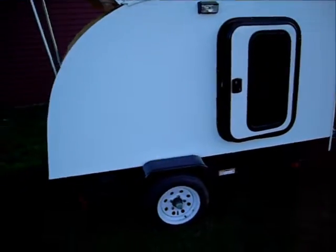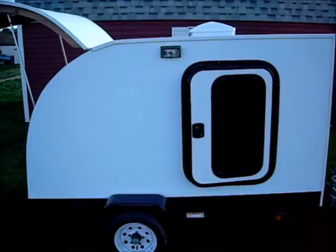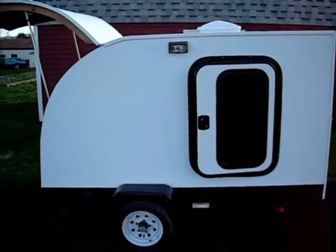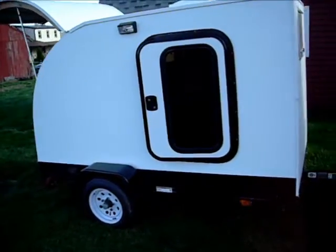Also included is air conditioning, which slides out the front-mounted hatch when in use. You can see the large crank-open window, which features tempered glass and a screen.